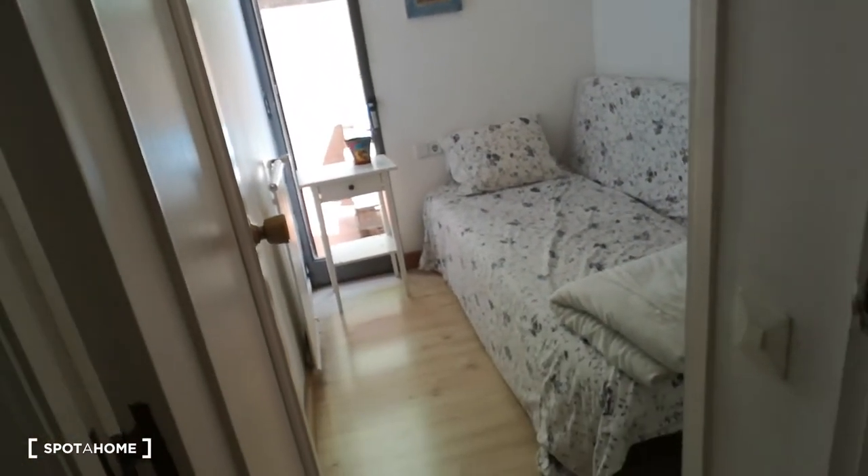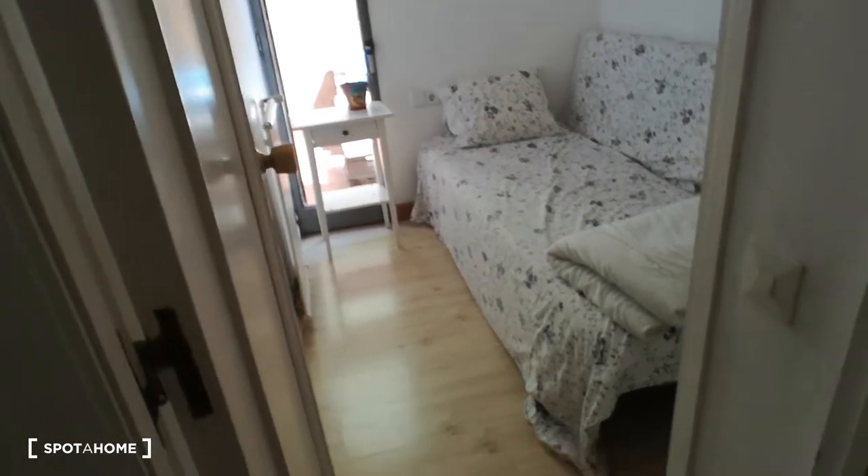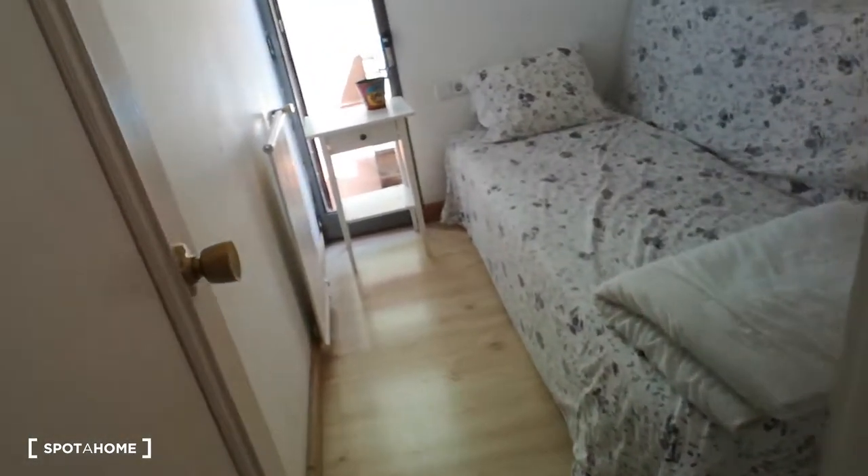This is bedroom three, and it's small — it's the smallest of the rooms. It's got a single bed here, access to the terrace, and the same storage but smaller.